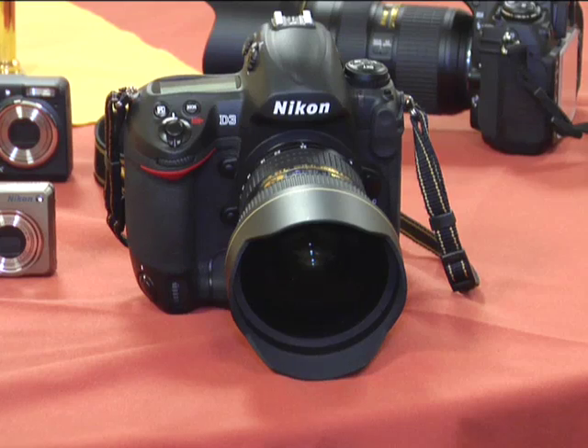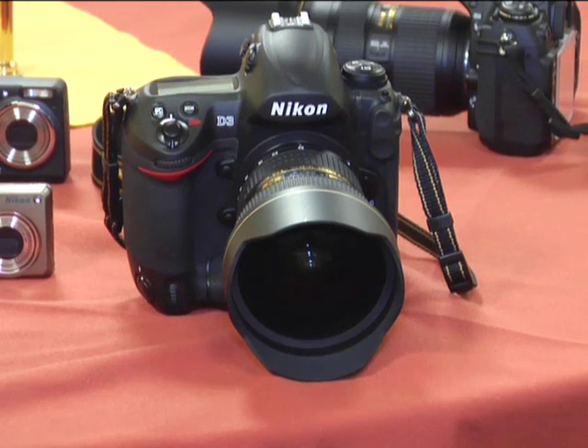It's a seamless transition as a pro — being able to pick up a new camera and not really need a manual to know what's going on. That, to me, is an absolute precious attribute of this camera, to go from one to the other. Pick it up and go. It's seamless.